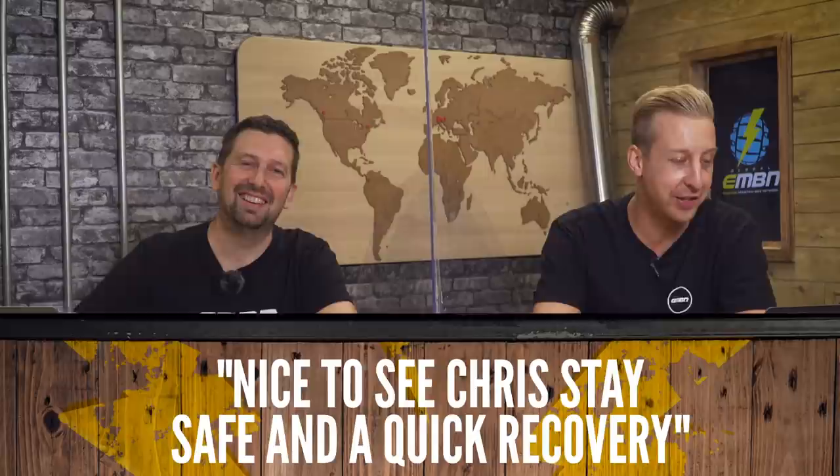Straight into comments from various videos over the week, in particular the EMBN Show 146. Loads of love from you guys. Plastic Monkey says, 'Nice to see Chris safe and a quick recovery.' And from Ian Young, 'Welcome back, Chris, glad you're getting better.' Definitely feeling loads better — thank you for all your comments. I've been riding pretty much every lunch hour this week, shredding again on the e-bike, so it won't be long before I'm back up to full speed. It's hard to believe you've even been away — you got going hard, Doddy.